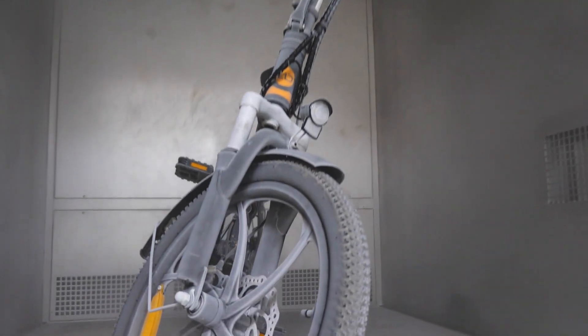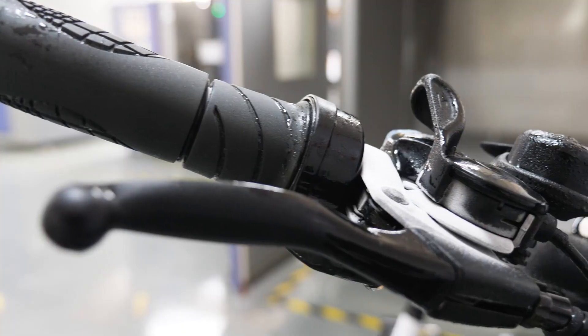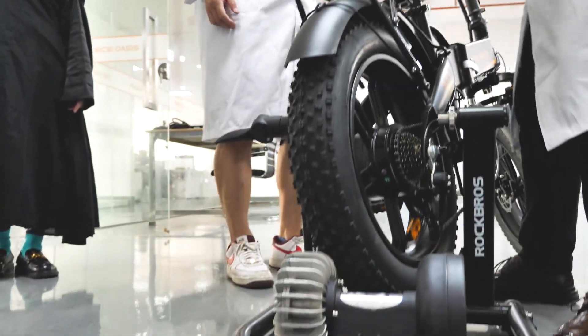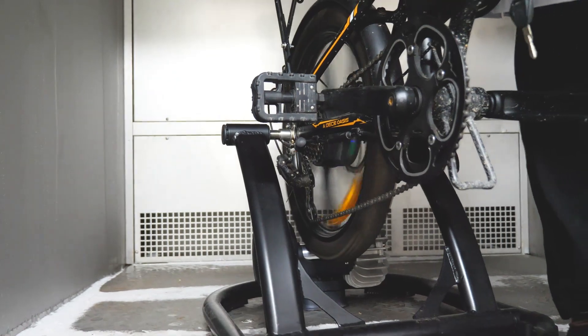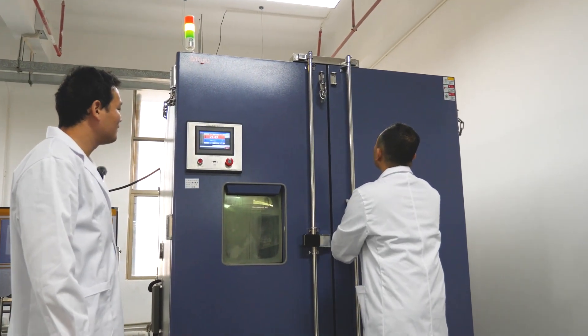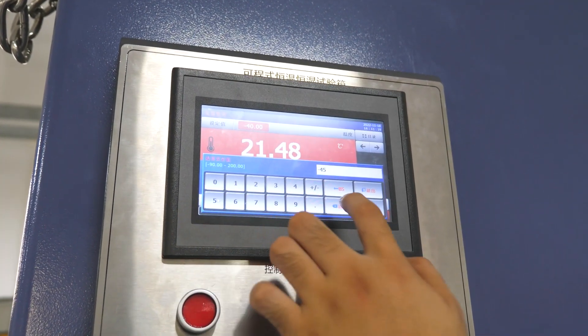At the same time, they have to make sure there's no rust, no oxidation, blackening, or other defects on the surface of the e-bike. You can also put the bike on a device, let it run, and then put it in the chamber to work for a certain amount of time under set conditions, thus imitating different environments the bike might face.